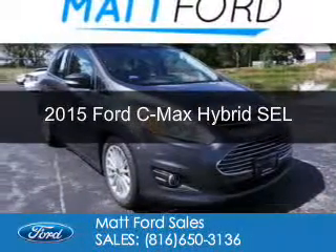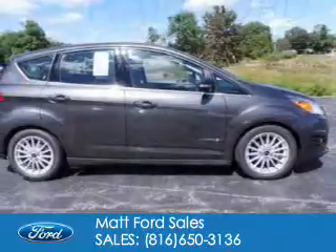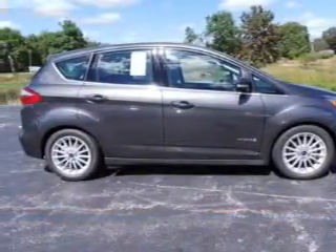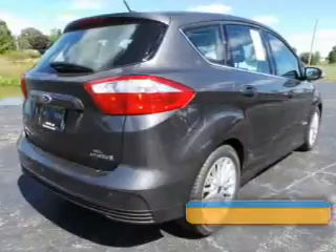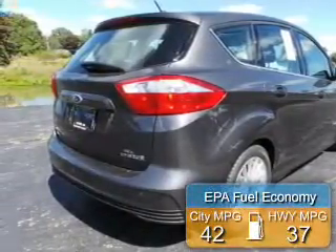This is a new 2015 Ford C-Max Hybrid. It's powered by front-wheel drive, a two-liter, four-cylinder engine, and a continuously variable transmission. Great fuel efficiency saves you money by requiring fewer trips to the gas station.